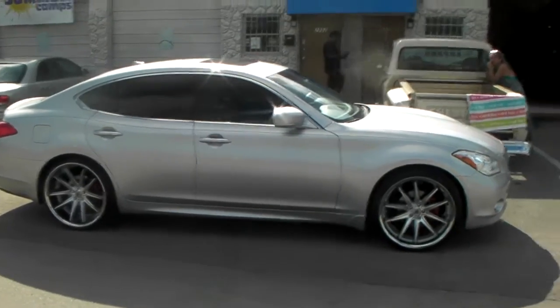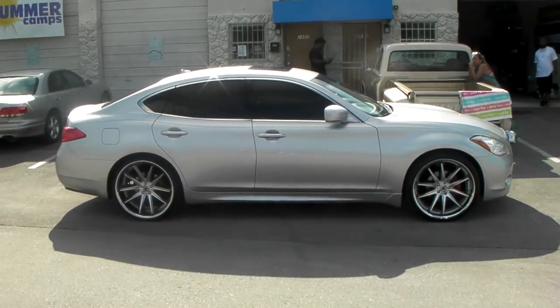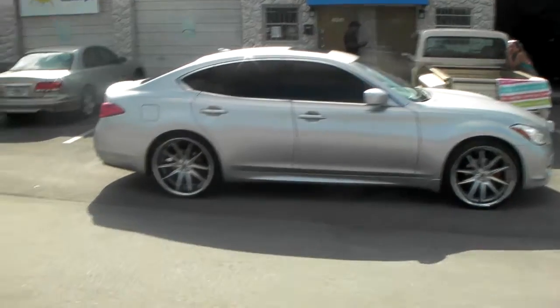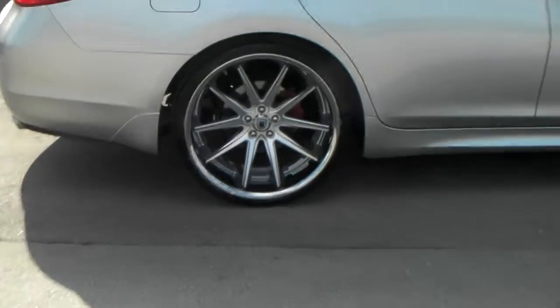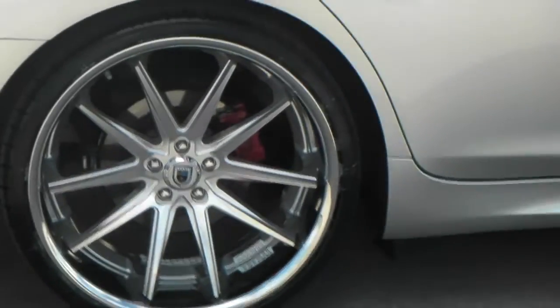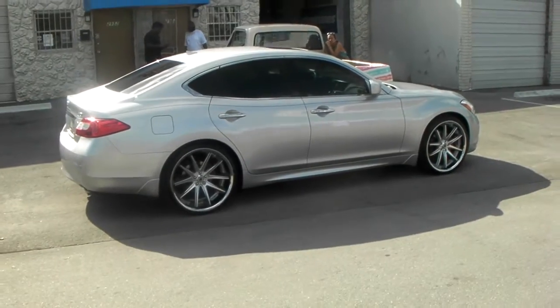You can find these online at DovesofTires.com or call us at 877-544-8473 for your next set. This is a 22 by 10 and a half. Got the brake calipers painted red back there as you can see — all the little finishing touches. This is your boy KB from Doves of Tires TV, signing off.